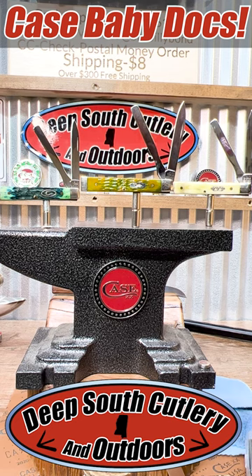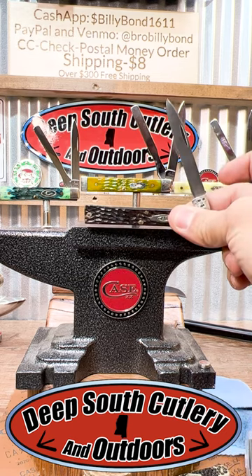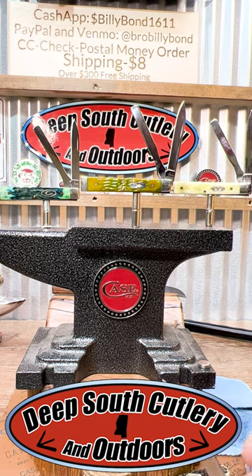Hey everybody, welcome back to Deep South Cutlery. This is Seth. Check out what we got on the block today — baby docs, baby docs! When you think doctor's knives are rare, then you have the baby doc — just a miniature version of the doctor's knife. All three of these we have in here today.